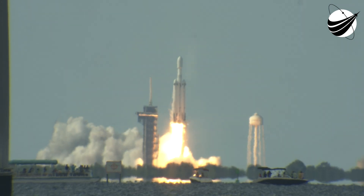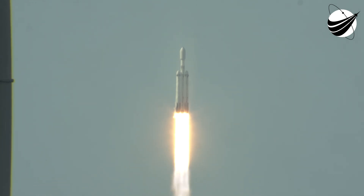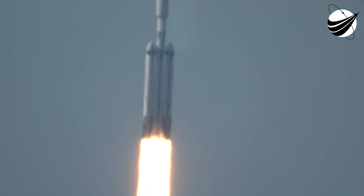Go, go, go, go! Liftoff of GOES-U, NOAA's newest weather satellite, to monitor the Earth and Sun in high definition.